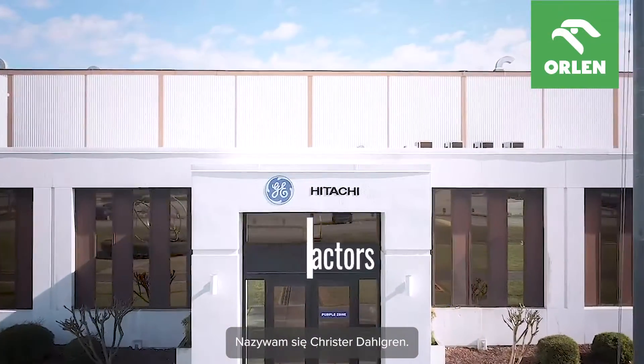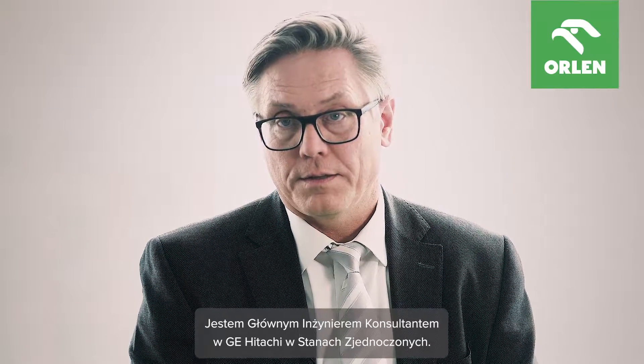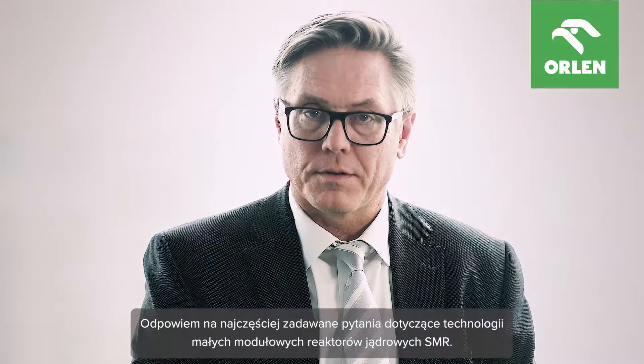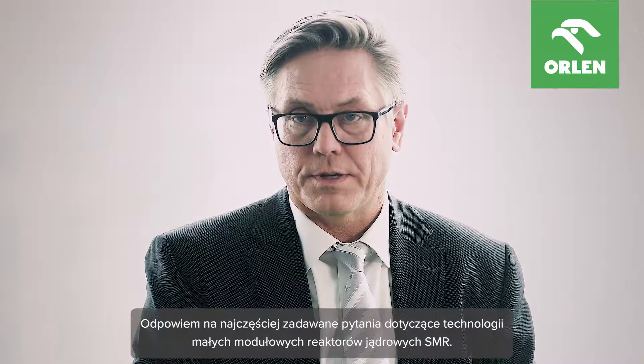My name is Christor Dahlgren. I'm a Chief Consulting Engineer with GE Tachi in the US. I'm also a co-inventor of the BWX300 technology. I'm going to answer the most searched questions about SMR technologies today.